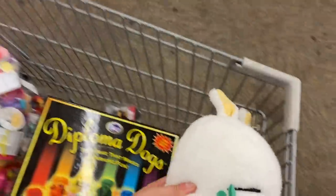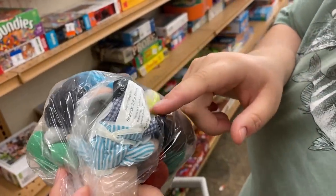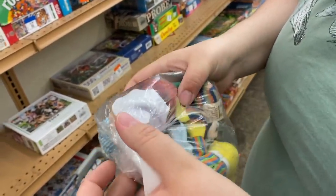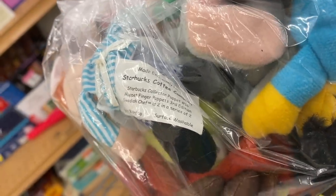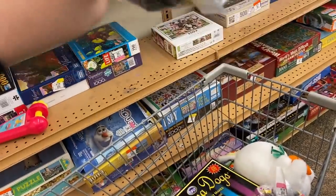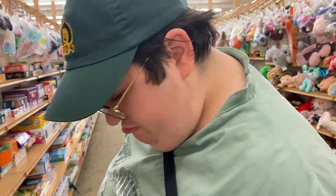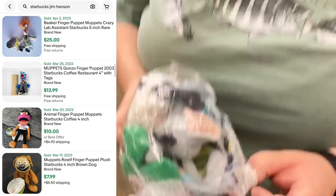Janine says: I saw this like Bert and Ernie and then I started looking and they're all like Jim Henson little things. This one says 'Starbucks Coffee Company, made exclusively for Starbucks' — and it's the Swedish Chef from the Muppets! He's a little puppet. There's two in a series. And this little Guy Smiley — also Jim Henson. It looks like Starbucks did a collaboration with Jim Henson back in 2003. They're not worth much — even with the tag he's only worth like twelve dollars — but still pretty cool.